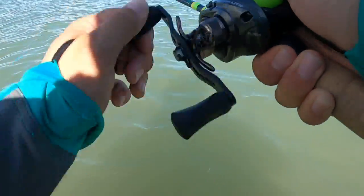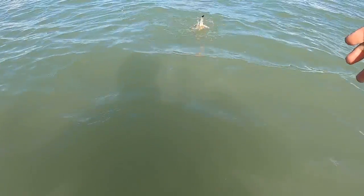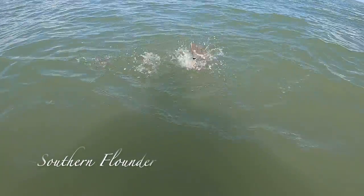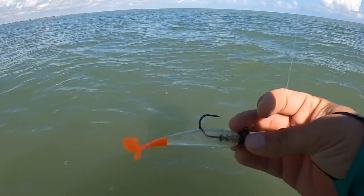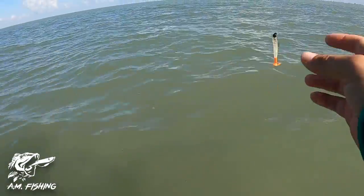There's one — a little flounder! Cool, that's awesome. Well, there it goes. A little baby flounder. I didn't have a net so that wasn't going to work out. Little baby flounder.